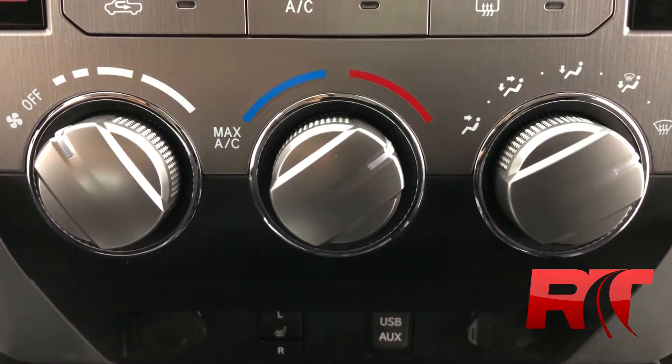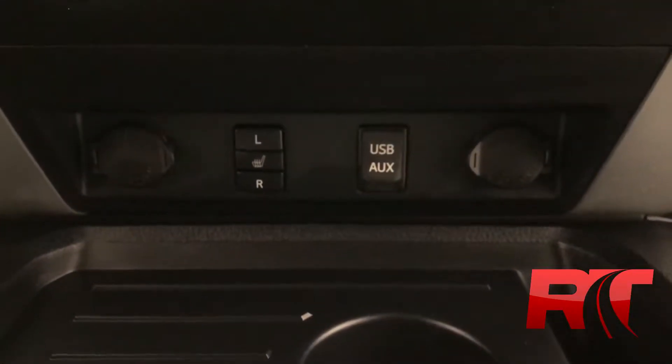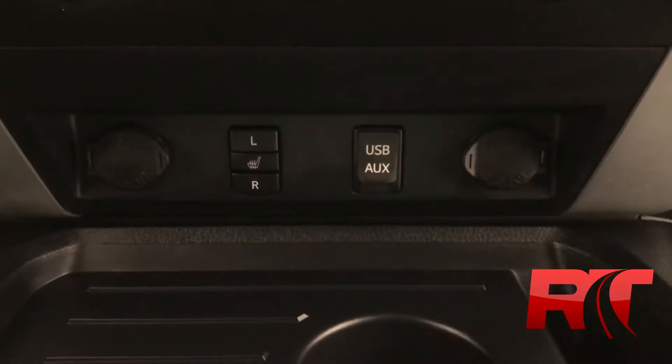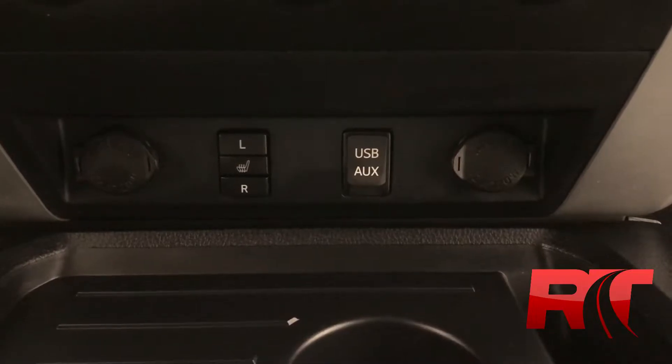At the mid center console we have our air conditioning and heating, and just below that we have heated seats on both the driver and passenger side, two auxiliary power outlets as well as a USB input and aux cord input.